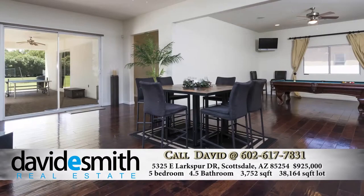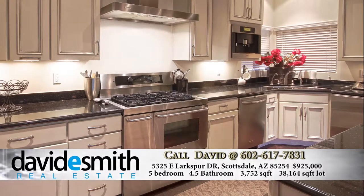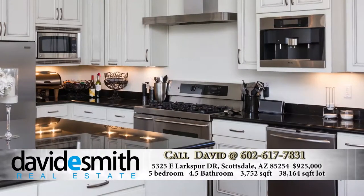As we walk through the front door, it's a nice soft contemporary feel — crisp white walls and rich hardwood flooring. As we turn to the right, there's a beautiful chef's kitchen with custom white cabinetry, black granite countertops, high-end stainless steel appliances, dual refrigerator and freezer, gas cooktop, a built-in warming oven, and a built-in cappuccino and coffee maker.